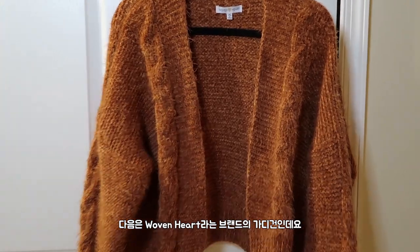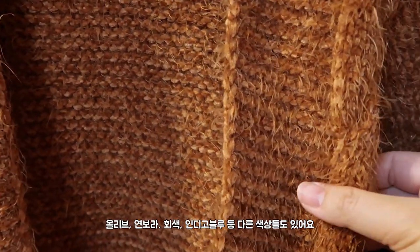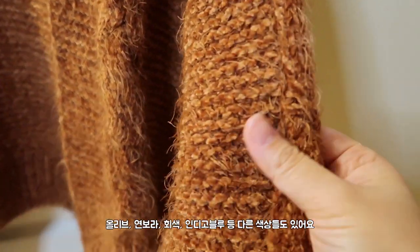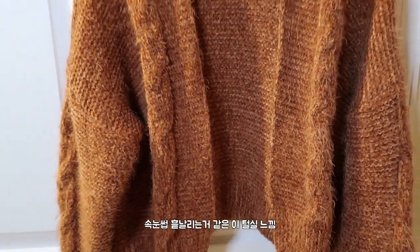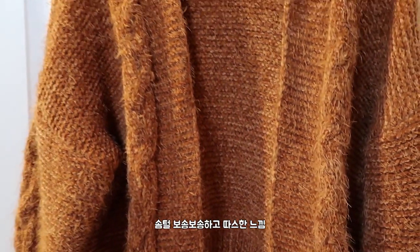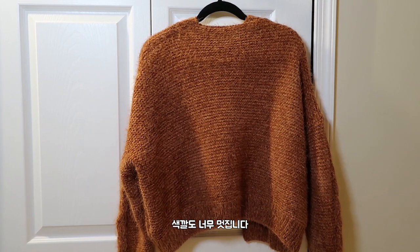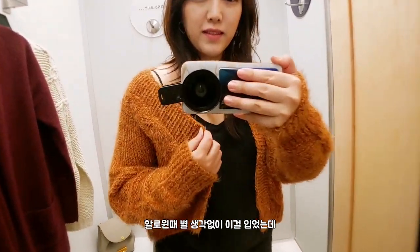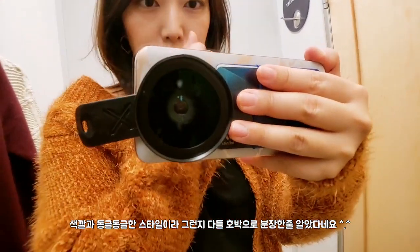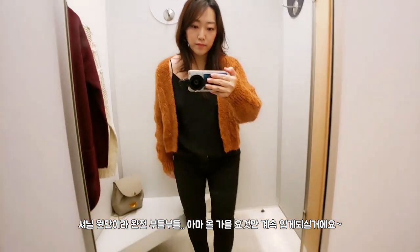The next cardigan is by Wooven Heart. This one is even more affordable — it is $26.97. It also comes in many different colors: olive, mauve, light gray, and indigo. Look at this detail — it has an eyelash design so it looks very fuzzy and cozy. I like how baggy it is, the rounded arm, the waist detail, and the color is really gorgeous. I wore this out on Halloween and didn't dress up for anything, but everybody thought I was a pumpkin, which I thought was really funny. It's a chenille fabric so it is so soft — it's the only sweater you will want to wear this fall.